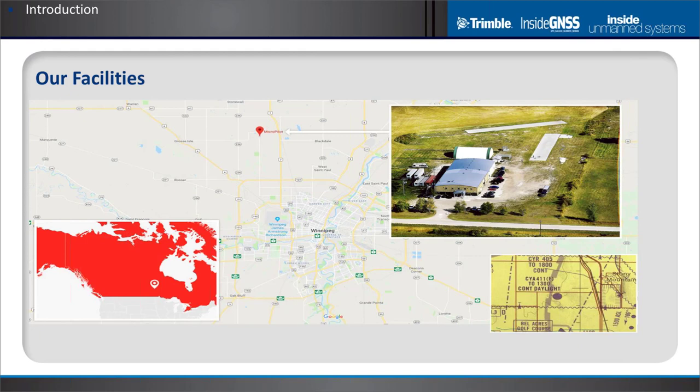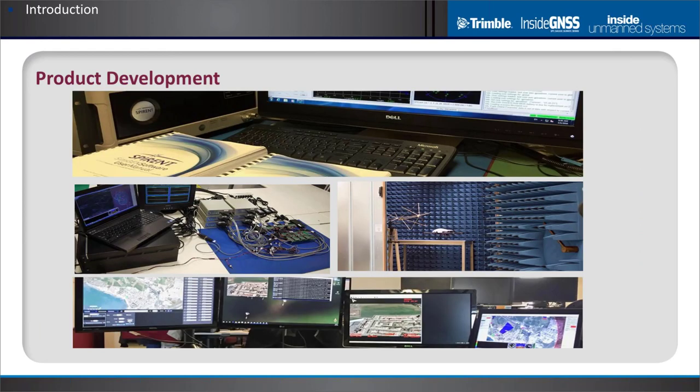We are about 10 kilometers north of Winnipeg where we have a flight test facility right outside our offices. We operate under Transport Canada Special Flight Operations Certificate. A big part of our product development uses a GNSS 32-channel Spirent simulator, anechoic chambers, sophisticated hardware-in-the-loop simulators, as well as a payload camera simulator.